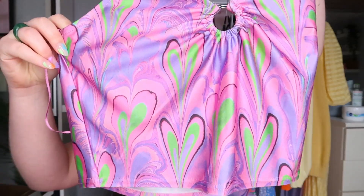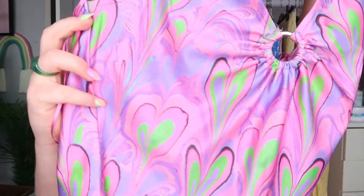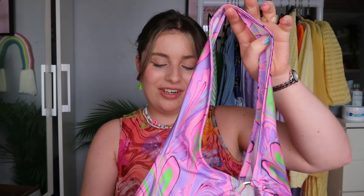Probably my favourite item first — this little halter neck top. The colours are so beautiful; it's got this little heart swirly marble effect pattern, and I really love it. There's a cute O-ring detail — it's a really sweet little halter neck top. The only thing is, this is a size large, and the top is 29 pounds.